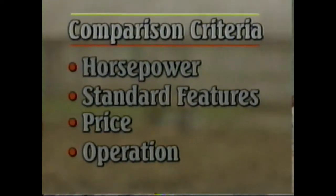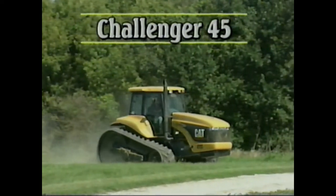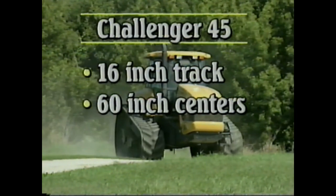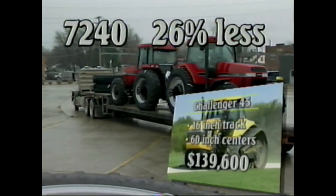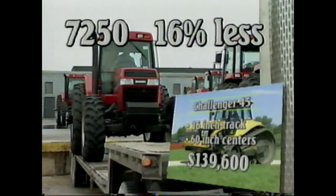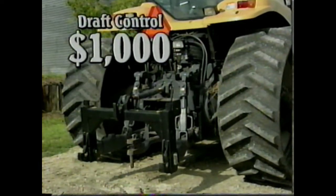The price information goes like this: a standard Challenger 45, including a 16-inch wide track set on 60-inch centers, rolls off the truck at a dealer list of $139,600. The 7240 Magnum is 26% less costly than this pricey sum. Even the 7250 MFD is 16% less. And don't forget the price of the optional draft control on the Challenger — it adds nearly another $1,000 to the bottom line.